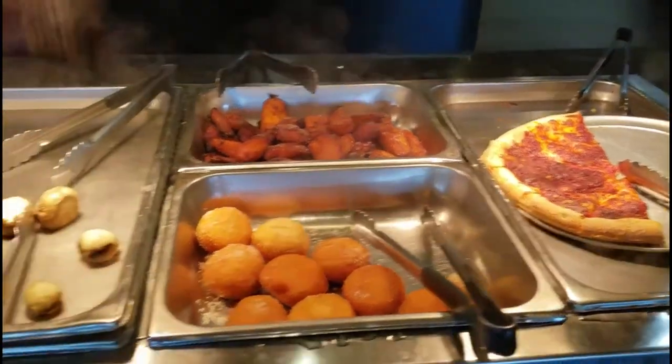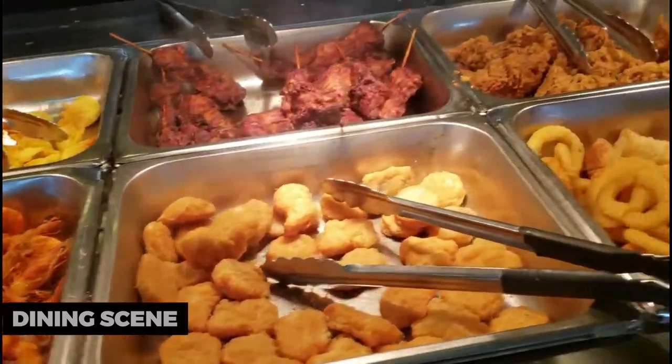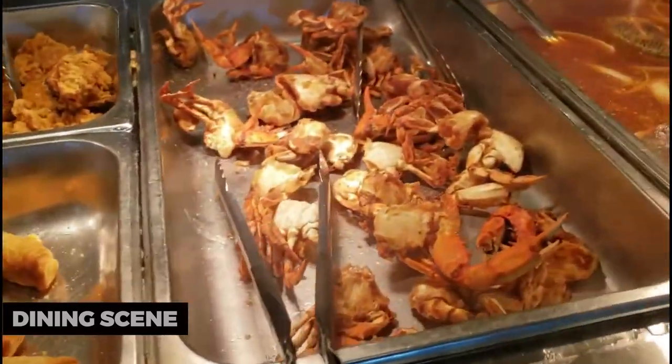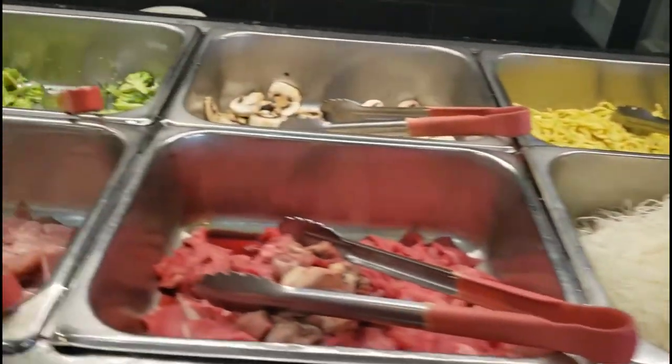To savor local flavors, explore downtown Elgin's dining scene. From cozy cafes to ethnic restaurants, you'll find a range of culinary delights to satisfy your taste buds. Enjoy a diverse array of cuisines and discover the city's gastronomic offerings.